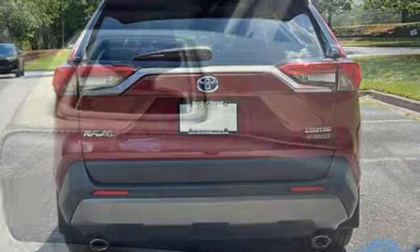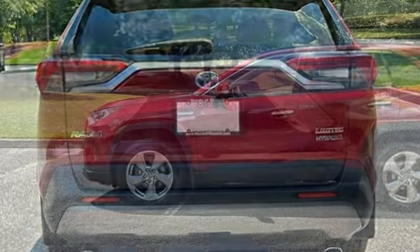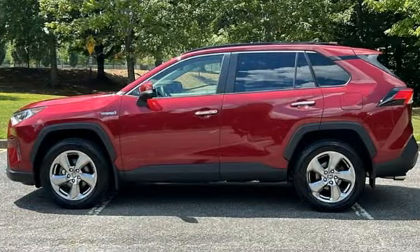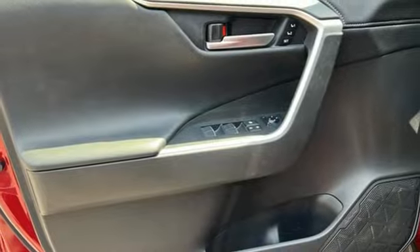Continuously variable automatic transmission. Dual zone climate control. Integrated navigation system with voice activation. Streaming video feed rear view mirror. Front heated bucket seats.